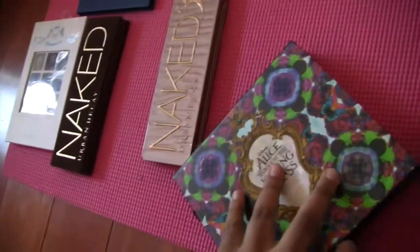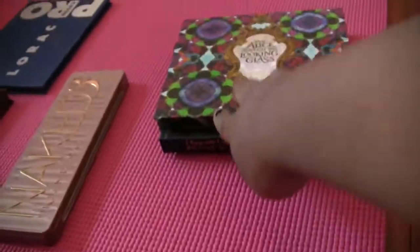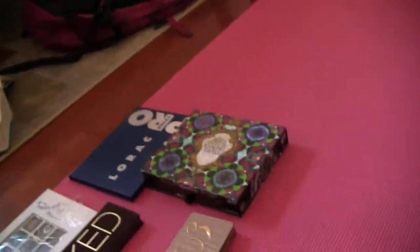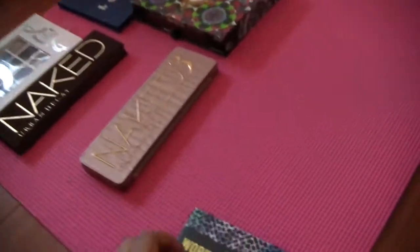This one I got recently — it's the Alice Through the Looking Glass palette. It's just a bunch of shadows; I have a video on this that I'll link below. I didn't even get it a month ago, so I'm not giving that away without continuing to try it.